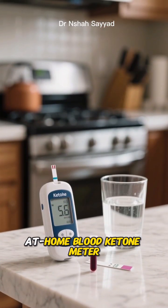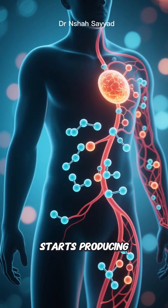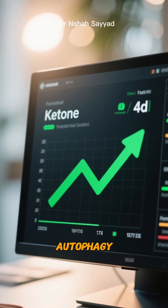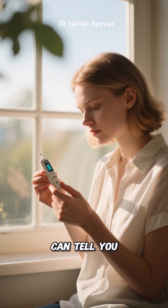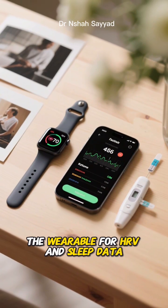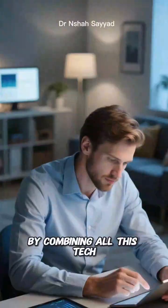You can also use a simple at-home blood ketone meter. As your glucose drops, your body starts producing ketones for fuel. Rising ketone levels are another strong indicator that you're in a state conducive to autophagy. Measuring your blood ketones once or twice a day during your fast can tell you exactly when you've made that metabolic switch. So you've got the app for consistency, the wearable for HRV and sleep data, and maybe a CGM or ketone meter for hard numbers.